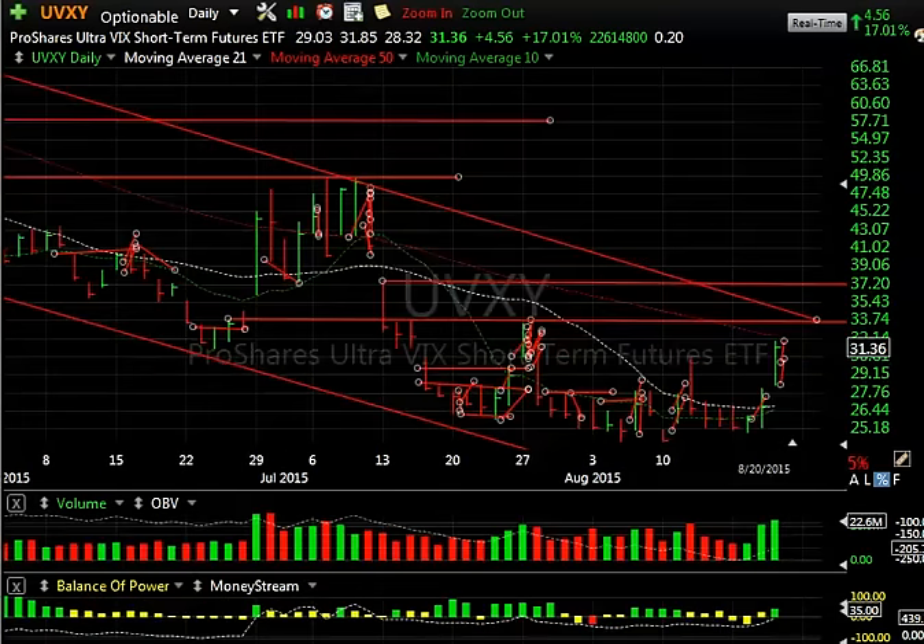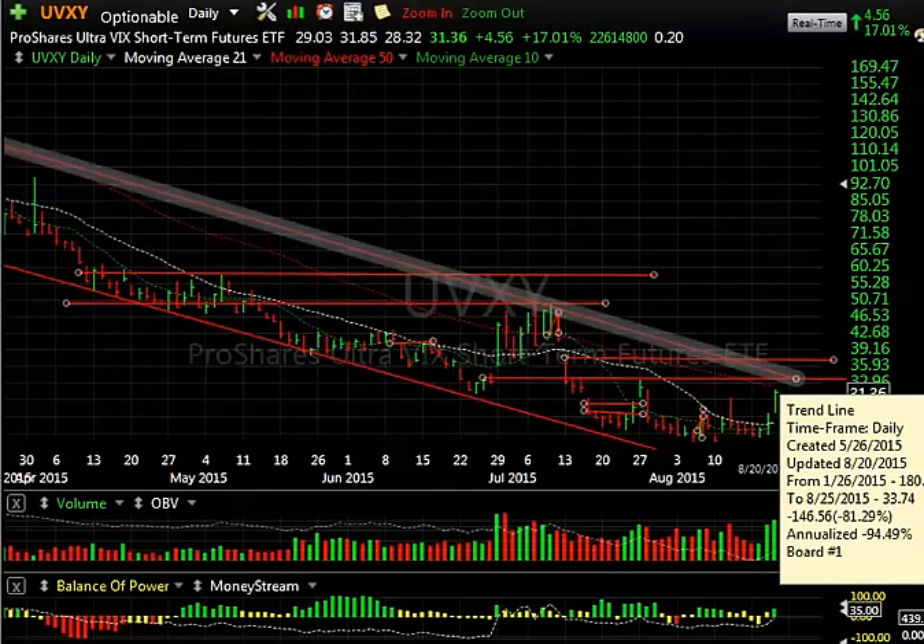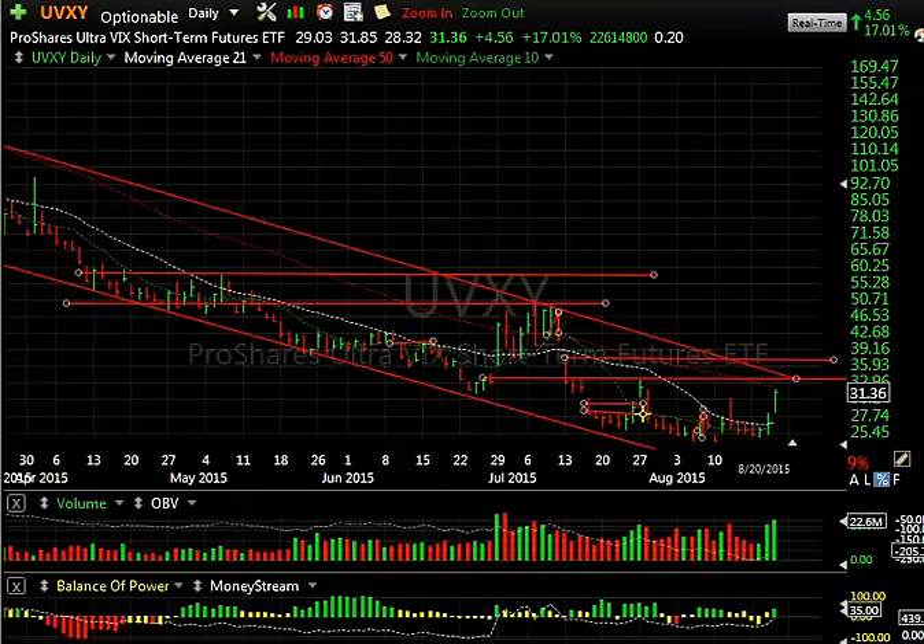UVXY, another good day there as it spiked up 34.56 to 31.36 and traded as high as 33 in the aftermarket, right near resistance. That's going to be a tough area to get through. But if it doesn't get through there, we could see a pullback — we saw that spike here that didn't work. If it does get through there, minimum target is 36, and then maybe it fills the gap upwards of 39.